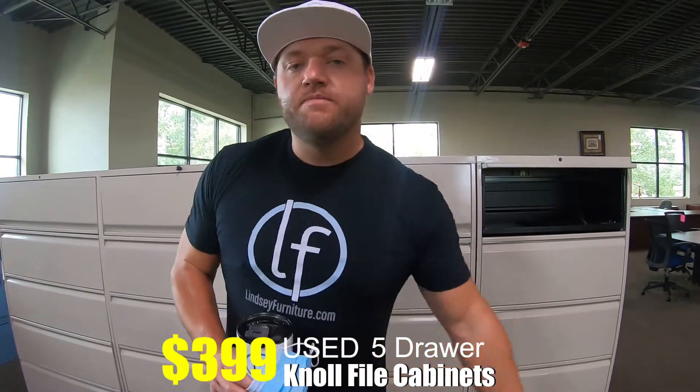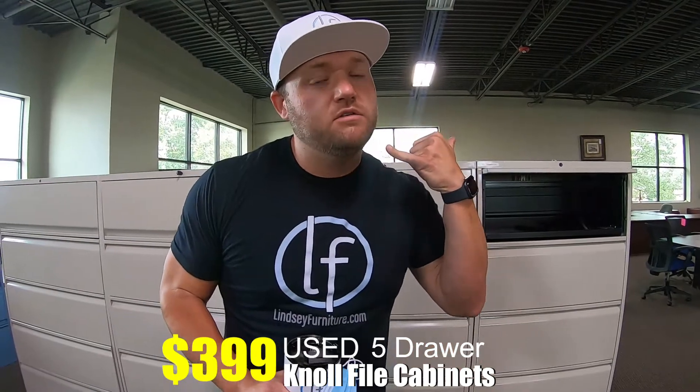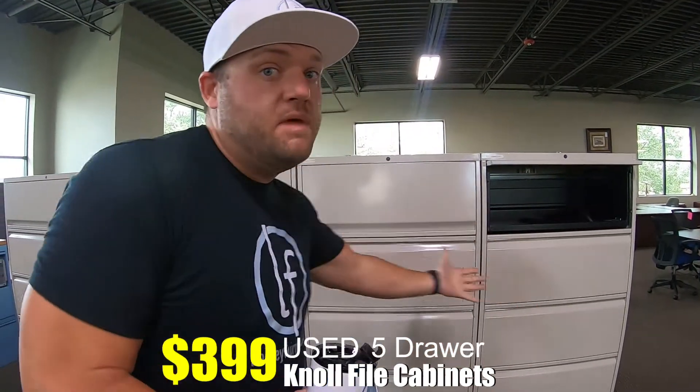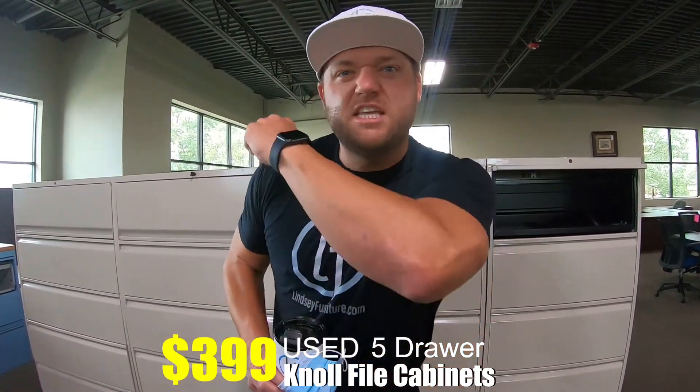Delivered to you. Come by 12230 on Northwest Freeway at 290 Bingo Road, or give us a shout at 713-957-2424. You can see them in person for yourself right here on our 40,000 square foot showroom. We'll see you soon!